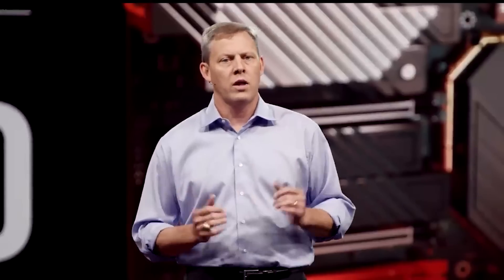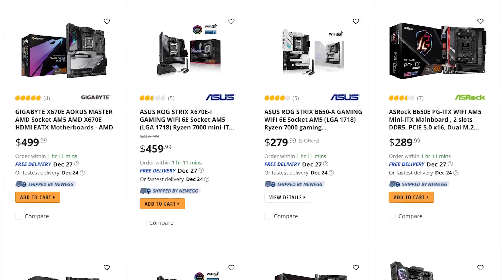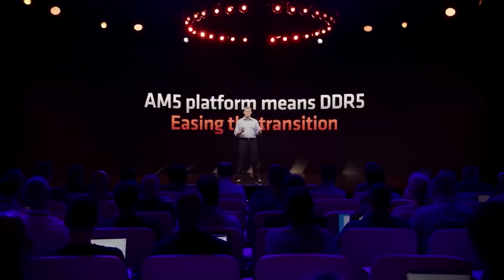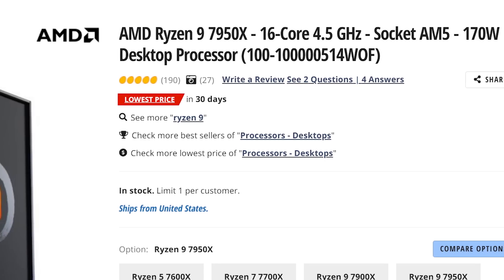Of course, one of the biggest issues with Ryzen 7000 are the board prices. Simply put, the AM5 platform is significantly more expensive than their AM4 boards, not to mention the requirement for DDR5. Still, lowering CPU prices can obviously help to cushion the higher board prices.